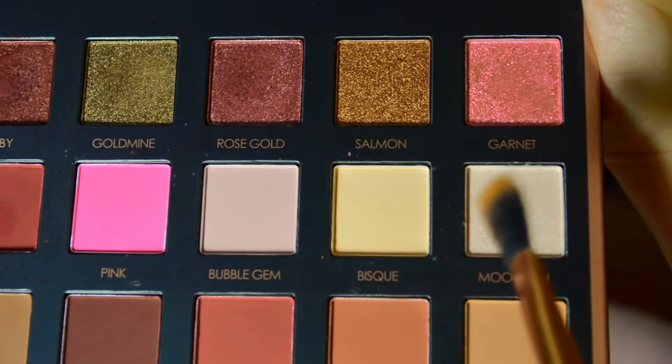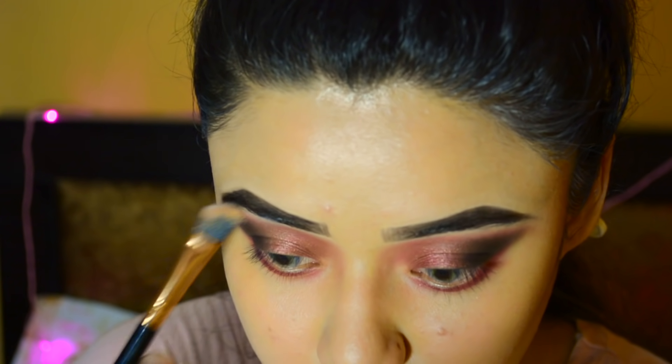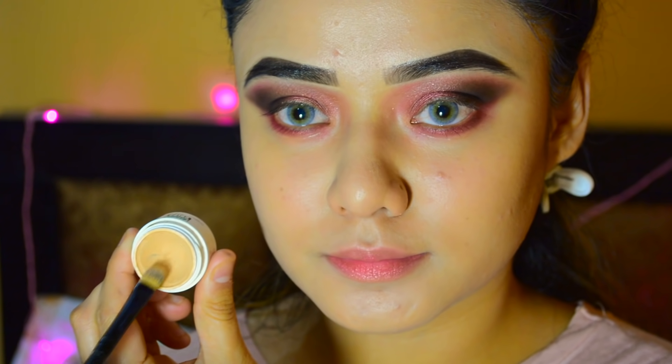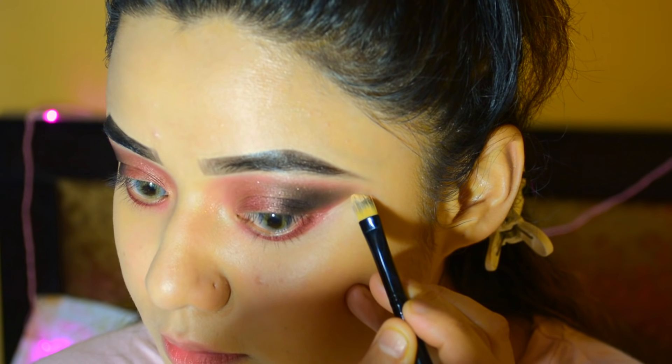I am taking shade Moonlight, which is a shimmery shade, and applying it on my brow bone just to give a highlight. Then I am using Dermacolor Camouflage Creme to carve out my eyeshadows so that there are no harsh lines.